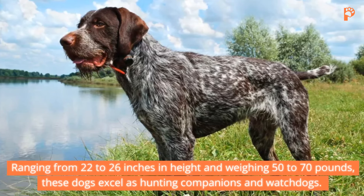12. Weimaraner. Finally, we encounter the regal Weimaraner, celebrated for its sleek, silver-gray coat and noble demeanor. Ranging from 23 to 27 inches in height and weighing 55 to 90 pounds, Weimaraners excel as both hunters and companions. Originally bred for big-game hunting, these dogs possess a gentle nature and thrive on mental and physical stimulation.